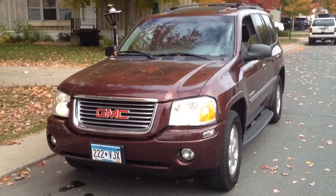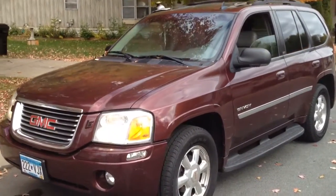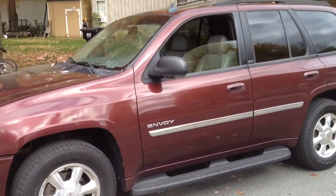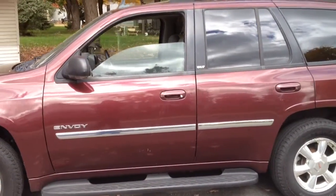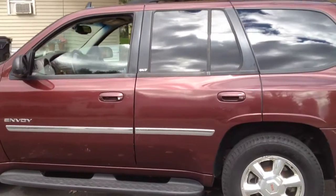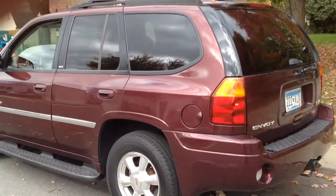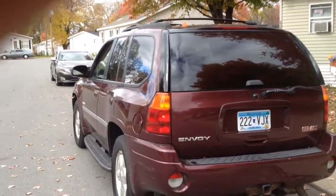Hello everyone, I have a 2006 GMC Envoy SLT. It's got the fog lights, the chrome rims, the running boards, the sliding moonroof, 4x4 leather interior, privacy glass, the tow package, and the roof rack.